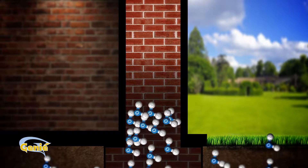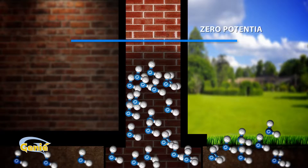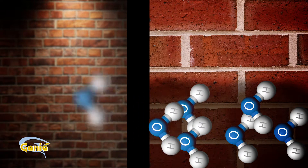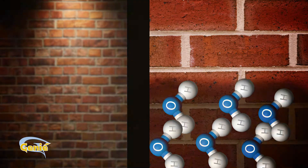Rising damp is stopped at the zero potential line, or tide mark — the visible line on a wall that indicates where capillary adhesion and force of gravity are equal. At this point, the water inside the walls evaporates, permeates the rooms, and is replaced by more dampness rising from the ground.